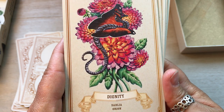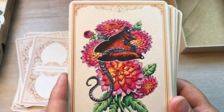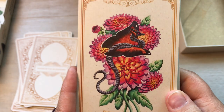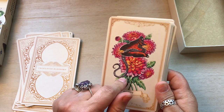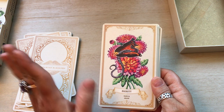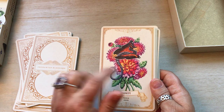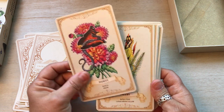Dignity, Dahlia, Orion. Wow, that's gorgeous. Dahlias are my mom's favorite flowers. These cards would make fantastic tattoos — they really would. I do not have tattoos. I would love to get a tattoo someday, but I'm always afraid I'm going to change my mind. I would like something like this — I think something like this would make an excellent tattoo.